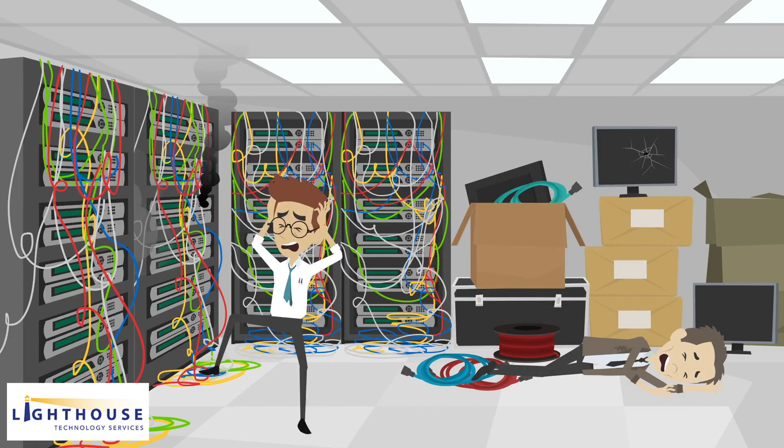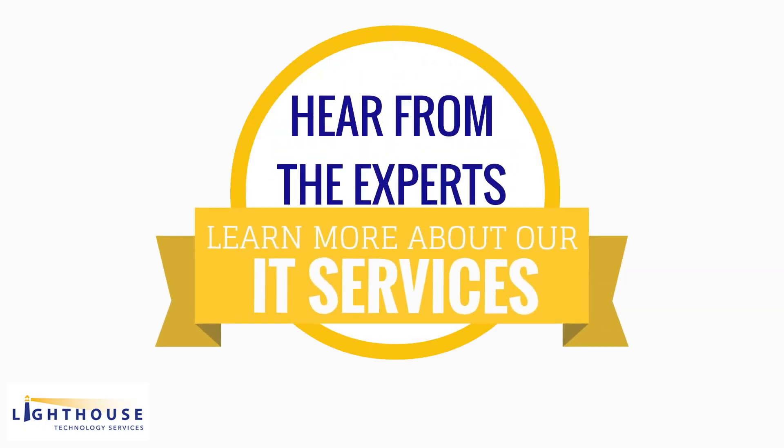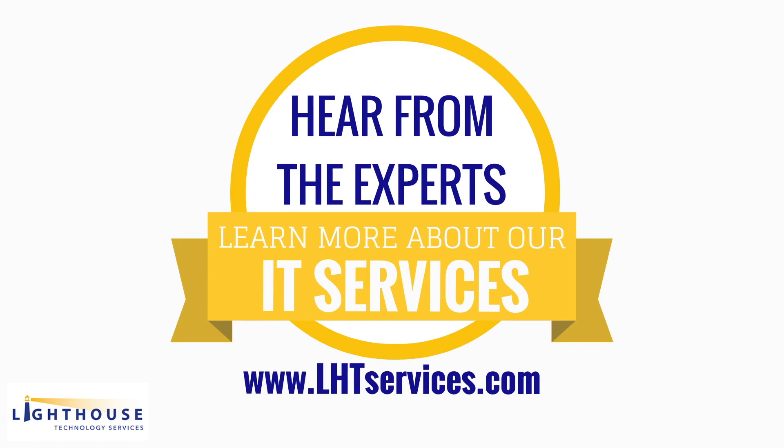Servers can be challenging to maintain, so make sure you've got an IT pro on your team to help — life can be better that way. There are also cloud-based server solutions now, but that's a topic we'll cover at another time. Have fun with servers!